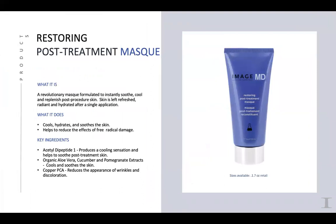The Post-Treatment Mask is incredibly soothing with a beautiful cooling effect to the skin. It has acetyl-dipeptide 1 that causes that cooling sensation, along with organic aloe, cucumber, pomegranate extract — tons of antioxidants — and copper PCA that helps to reduce lines, wrinkles, and discoloration in the skin. It's a beautiful healing mask, great for after microderm, dermaplaning, peels, laser procedures, and nanofusion. Just a beautiful mask to calm and soothe the skin.